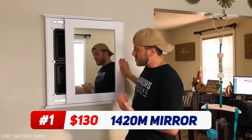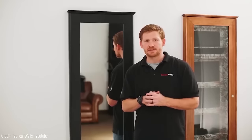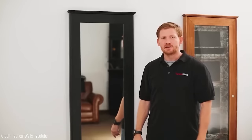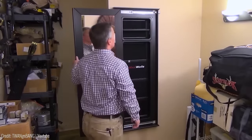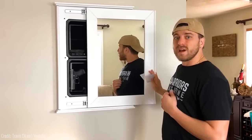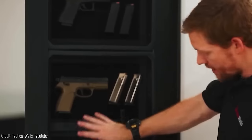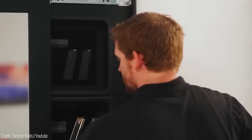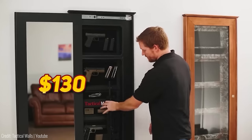For hidden security and discreet storage, the TacticalWalls 1420M Concealment Mirror offers an ingenious solution. This concealment mirror features a classically designed locking cover that conceals a hidden compartment. From the perspective of a burglar, it appears to be a standard mirror, but behind it lies a concealed storage space. Opening the mirror is easy — simply disengage the hidden lock with the supplied key and slide the cover to the side. The storage cavity measures 20 inches high by 14 inches wide by 3.5 inches deep, recessed between 16-inch on-center studs. The mirror is made in the USA using high-quality materials including poplar and furniture-grade birch plywood. For around $130, this mirror is yours.